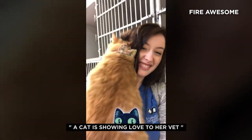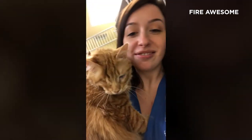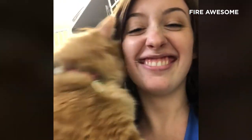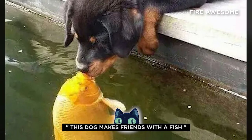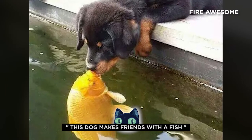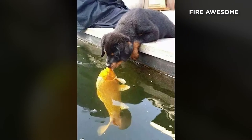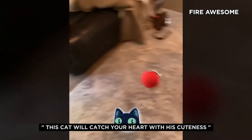A cat is showing love to her vet. This dog makes friends with a fish. This cat will catch your heart with his cuteness.